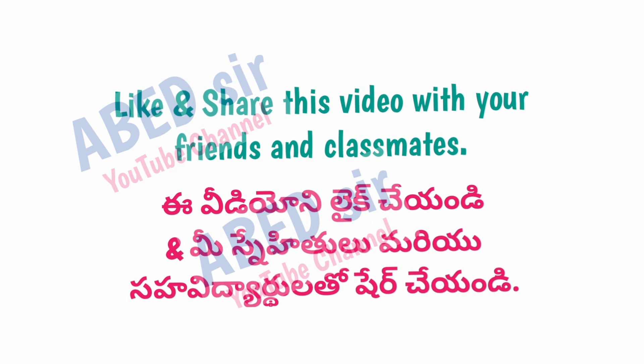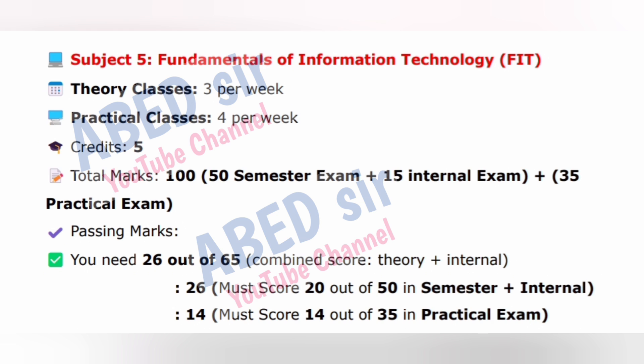Next, subject five: Fundamentals of Information Technology (FIT). Theory classes: 3 per week. Practical classes: 4 per week. Credits: 5. Total marks: 100 — comprising 50 marks semester exam, plus 15 internal marks, plus 35 practical exam. Passing marks: you need 26 out of 65 combined theory plus internal, and must score 14 out of 35 in the practical exam.